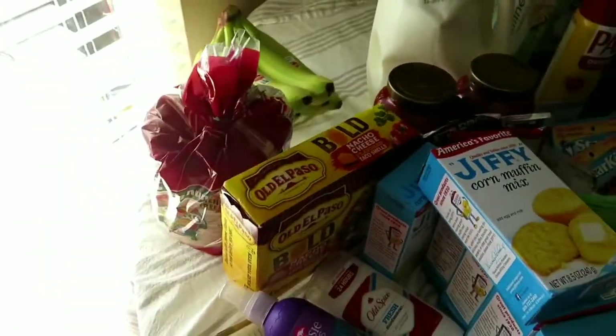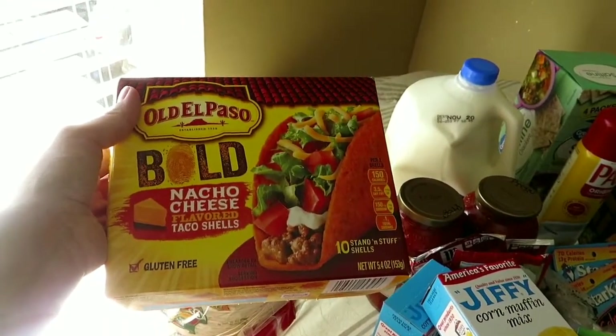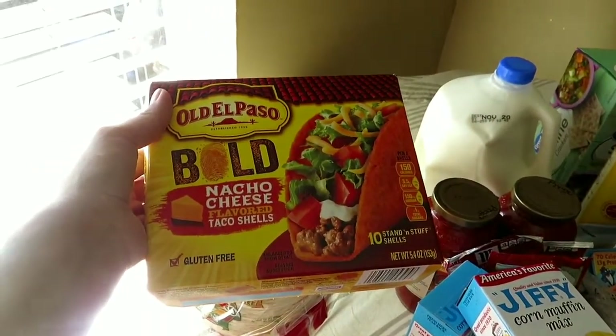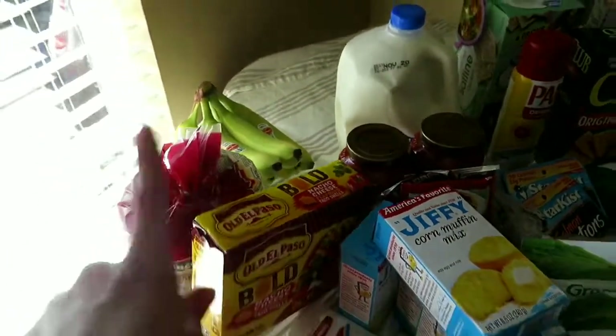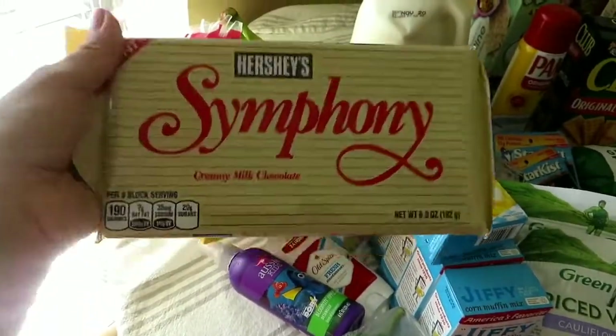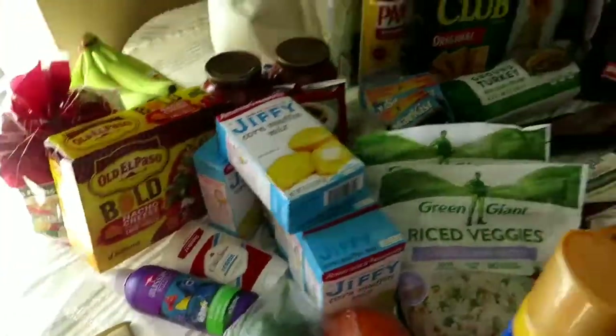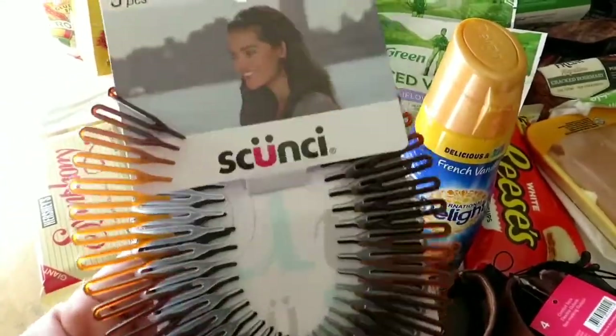We ended up getting some more tortillas because we're out. Adrian likes the Doritos Locos hard taco shells, so when we make our ground turkey tacos he can have those. And of course I can never live without my Hershey's chocolate. I also got these hair accessories because I used to wear them in high school and figured let's try them again.